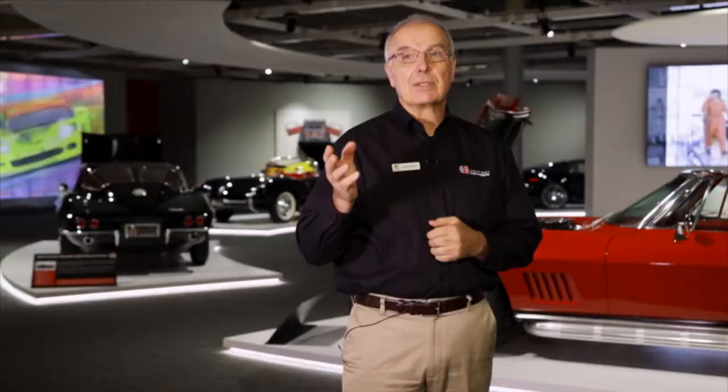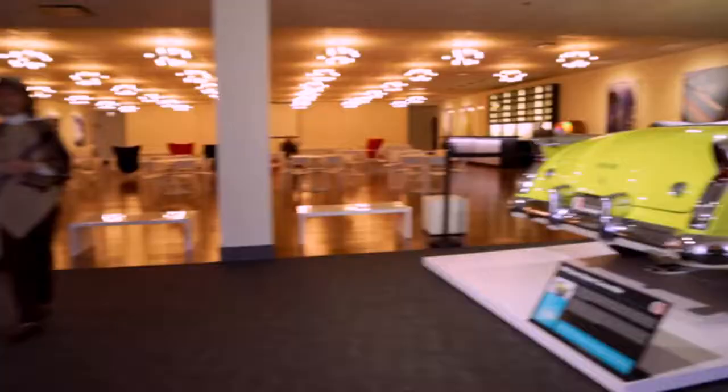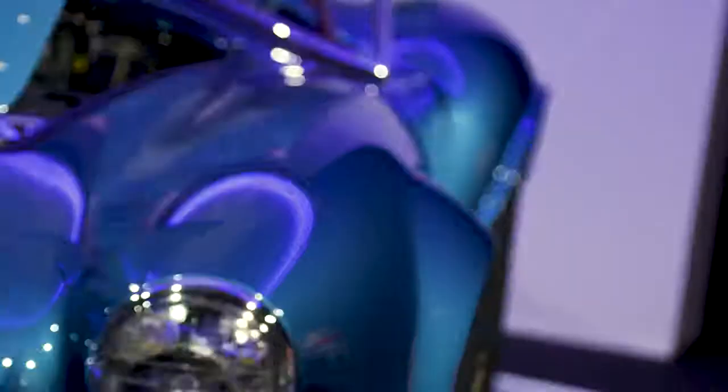We also have the fin cars of the '50s, represented from 1954 through 1958. Further down is Shelby — anything to do with Carroll Shelby, including the GT40s from the Le Mans era through Shelby Mustangs to Cobras in the Shelby area.